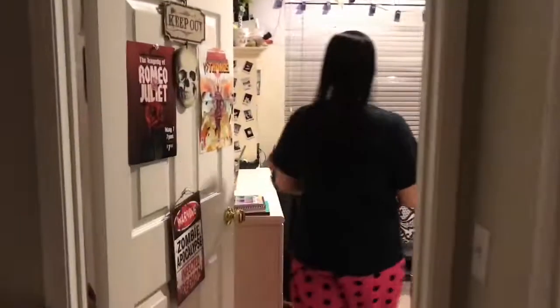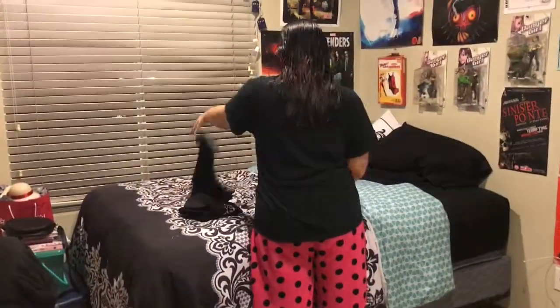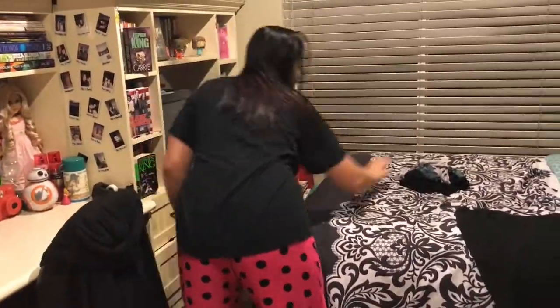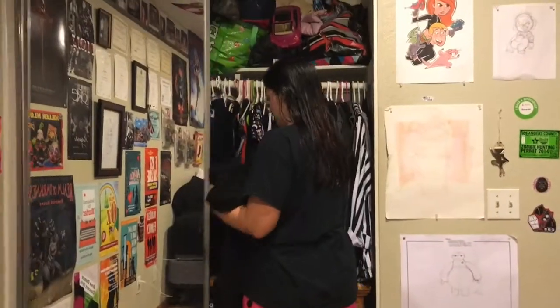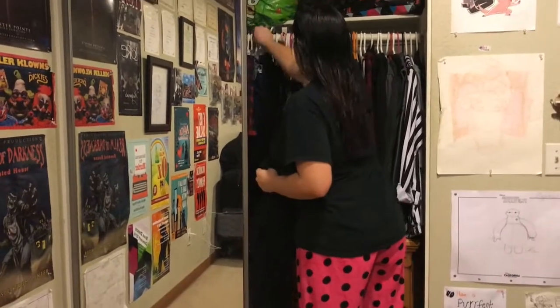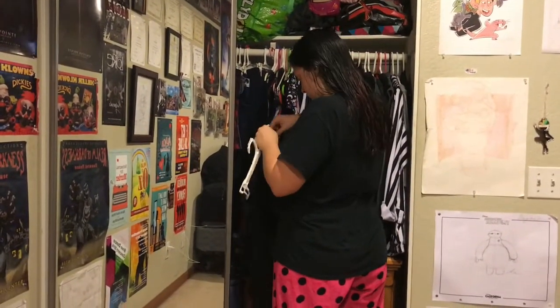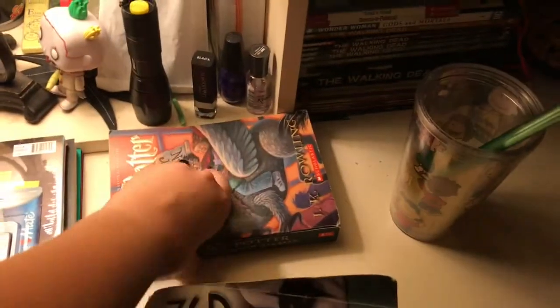After that I just take my dirty clothes back into my room and I put away what needs to be put away. Then I turn off the big light, turn on the TARDIS nightlights, and then turn on my desk lamp.